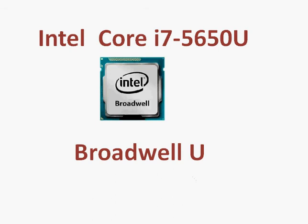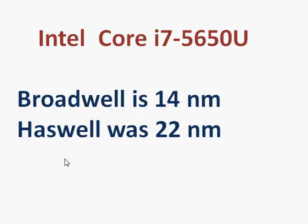Broadwell is a new process technology based upon 14 nanometer technology, improving upon Haswell which was 22 nanometers. The Broadwell U-Series is launching in January 2015, and we already see that the Y-Series is launching shortly.